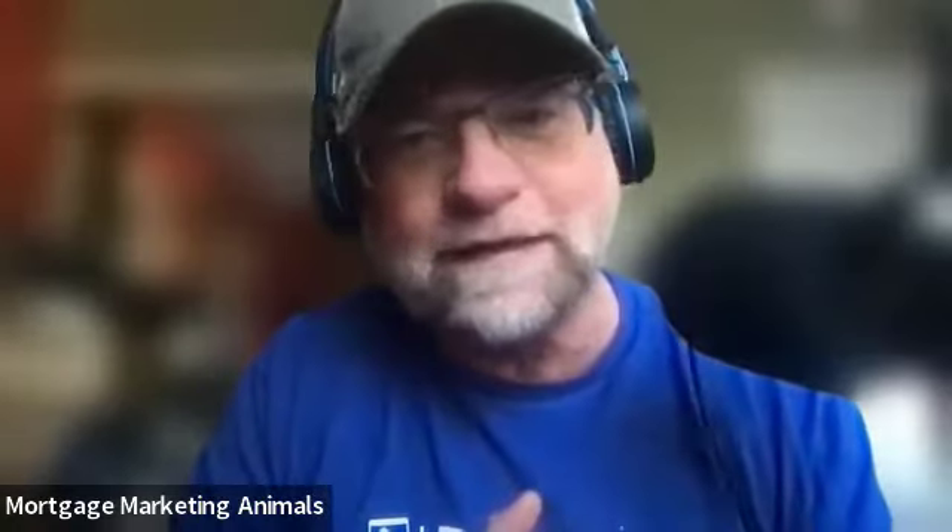Hello, Frank Gray here once again at Loan Officer Gizmos and Gadgets powered by the Mortgage Marketing Animals. I've got a really cool gadget that I want to go over with you guys today. I love it a lot because, number one, I'm a user of it. I use it like crazy now — it's almost an addiction for me — and I think it could be for you too.